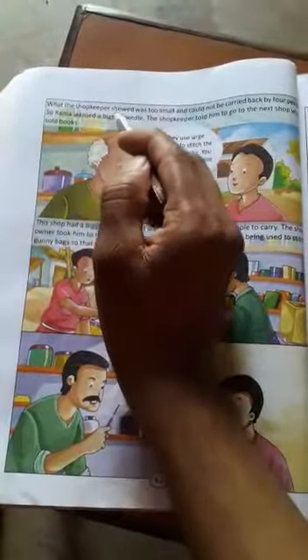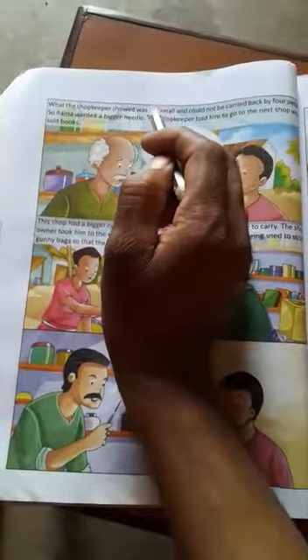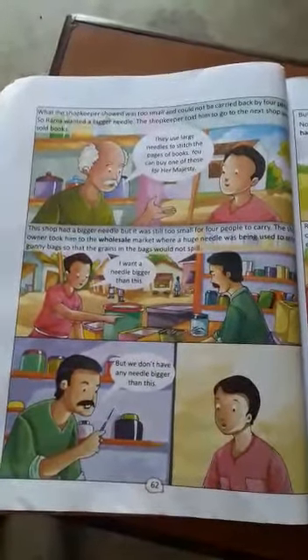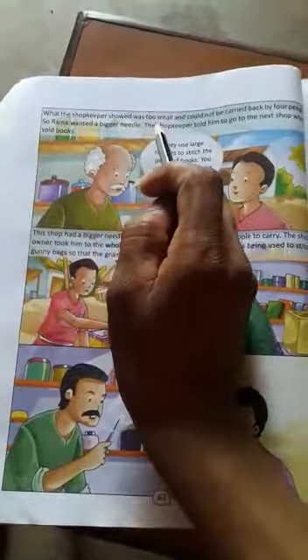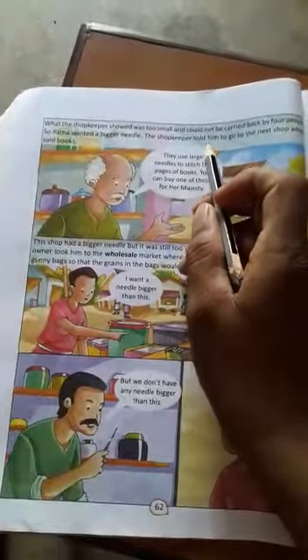What shopkeeper was too small? When Rama went to market, the shopkeeper was too small and could not be carried by four people.